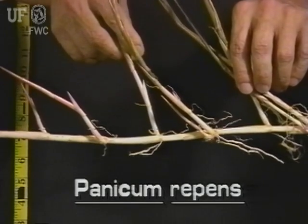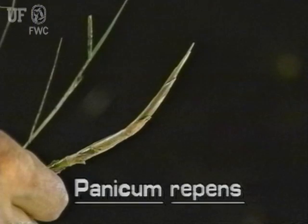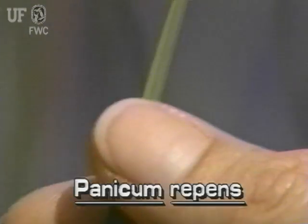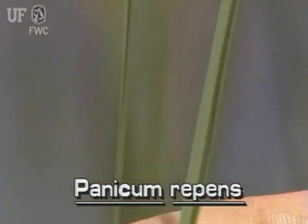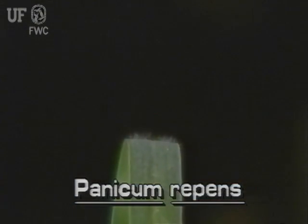Torpedo grass grows from underground rhizomes that have hard pointed torpedo-like tips. It has relatively small leaves that are only 1/16th to 1/4 inch wide and 2 to 10 inches long. The leaves have hairs on the upper surface and often are rolled inward.